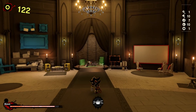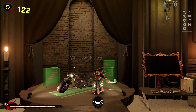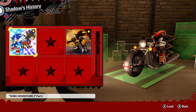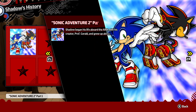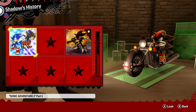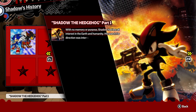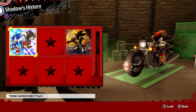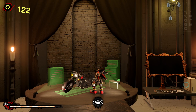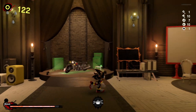I immediately see Shadow's motorcycle. He just hops on the bike! These are bits of Shadow's history — Adventure 2, Heroes, and then Shadow the Hedgehog. Funny that he just hops on the bike. I own a motorcycle and ride one — it is not that easy for it to stay upright like that.